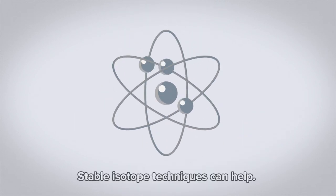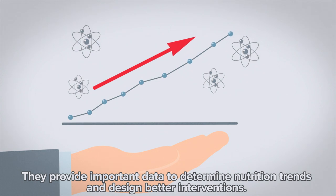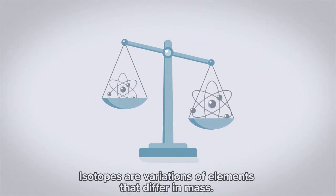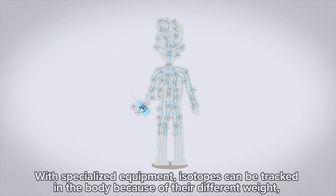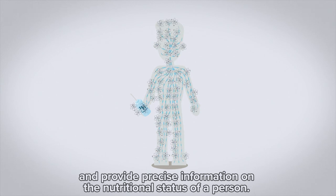Stable isotope techniques can help. They provide important data to determine nutrition trends and design better interventions. Isotopes are variations of elements that differ in mass. With specialised equipment, isotopes can be tracked in the body because of their different weight and provide precise information on the nutritional status of a person.